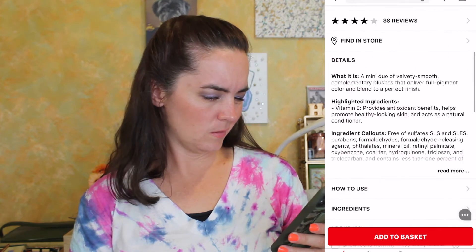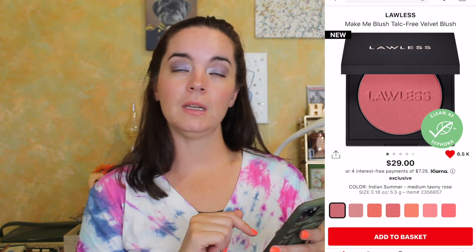The next thing is the Jouer Cosmetics Rose Gold Blush Bouquet Dual Blush Palette Mini in Rose Gold — it's $19. I don't know how big this is, but it's a mini duo and that's really plenty for me, since I have a lot of blush already. Next blush is not mini: this is the Lawless Make Me Blush Talc-Free Velvet Blush. They have some beautiful shades and the one I'd like is 'Indian Summer,' which is a medium tawny rose. 'Desert Rose' also looks beautiful, but we're going with Indian Summer.